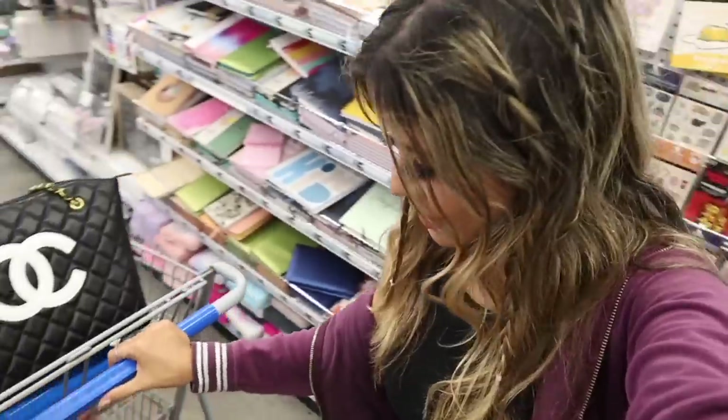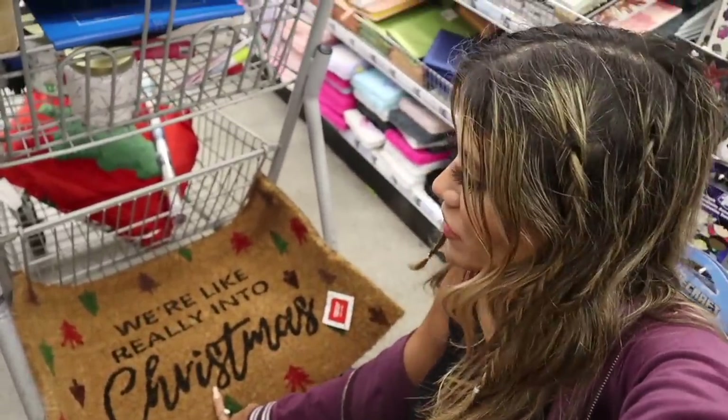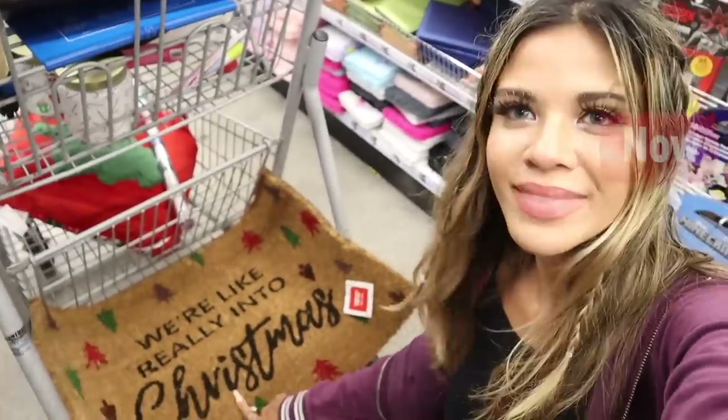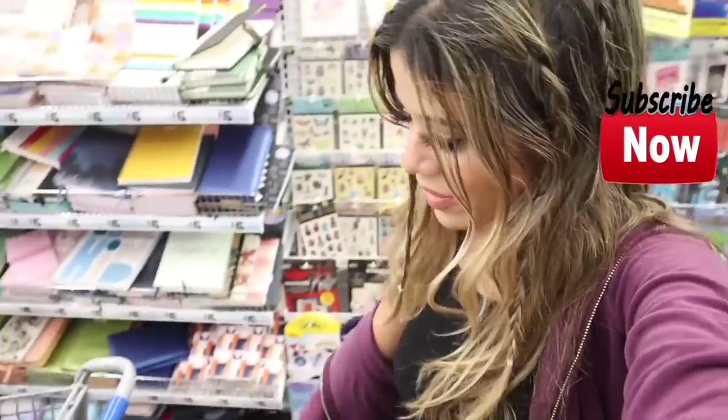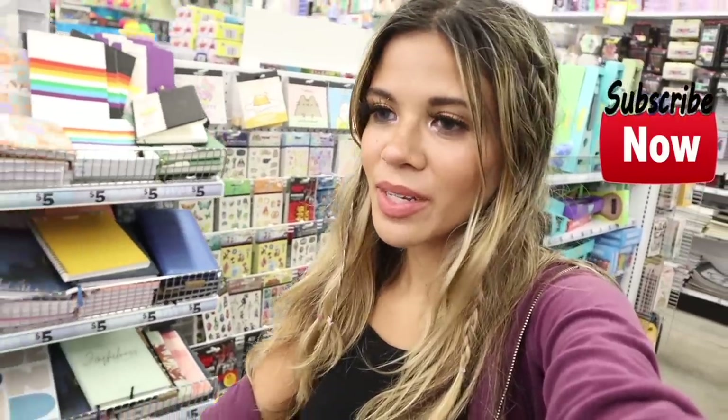I don't see much else at Five Below that I really want to bring home, but I definitely scored today! I decided to get this welcome mat that says 'We Are Really Into Christmas' — perfect to replace the pineapple one. I'm very happy about the gift cards and one-dollar stocking stuffers too. Let me know what you guys plan on buying when you come to Five Below. If you want to stay up to date on Christmas goodies, Black Friday deals, and the after-Christmas sale, definitely stick around. Hope you guys have a wonderful day and I'll see you tomorrow!